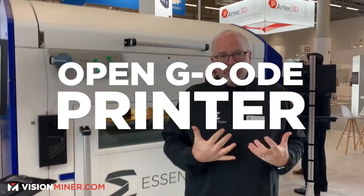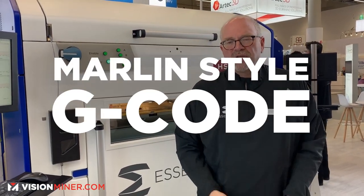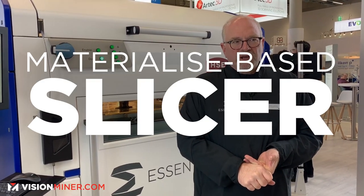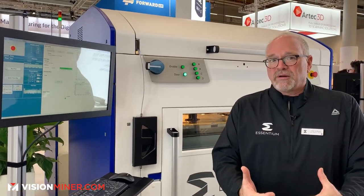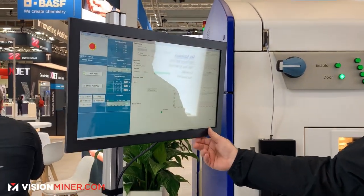It is an open G-code printer, so we're using the same G-codes as an Ultimaker or a Prusa — Marlin-style G-code. Use your own slicer, any slicer you want. We will also have a slicer coming from Materialise, which is brilliant — they have come back to the FDM market just for this machine.